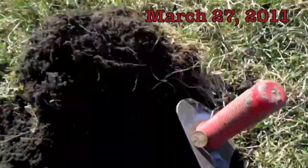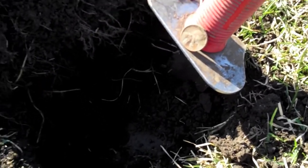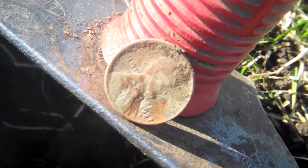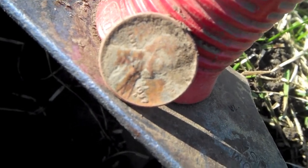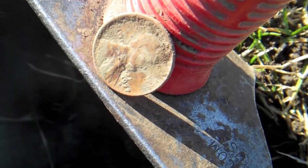Guys, how are you doing? Detecting today on Sunday. I haven't had much luck. I've been out here about an hour and a half. I've got a 1957 D wheat penny. Let me get a close up of that. I haven't had much luck in a while, but it is the first good thing I found in a few weeks. It's a 1957 D wheat penny. On to the next, I hope.